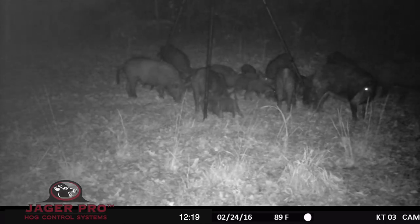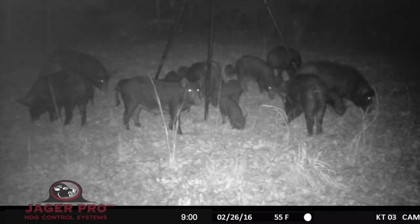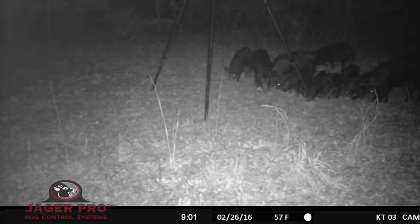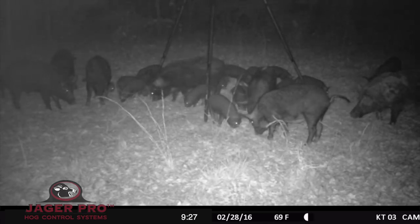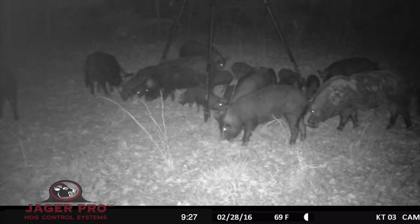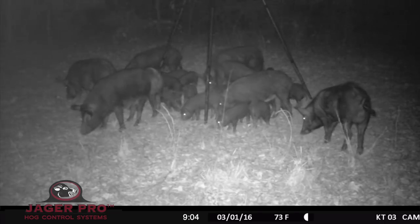For the first couple of days, the sounder of hogs fed nervously at the bait site. Watch here as they all run off at 9 o'clock, only to return at 9:01. By the 26th, video intel revealed the sounder was using the bait site on a regular basis. Using video allows us to observe the hogs' body language and will help us determine when to introduce the enclosure. Seeing the sounder feeding calmly at the bait site, I made the call to build the trap the next day.